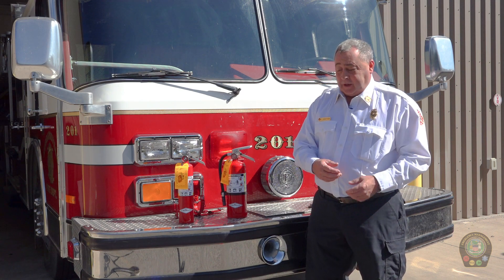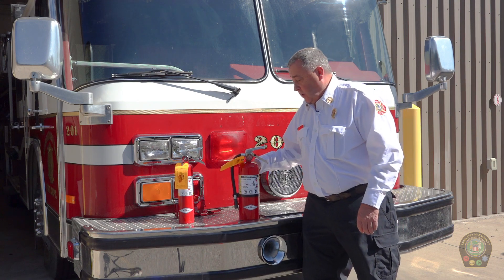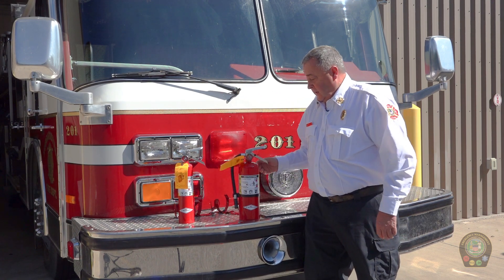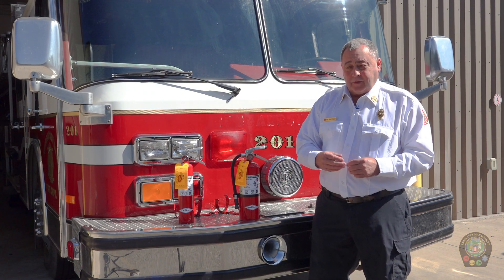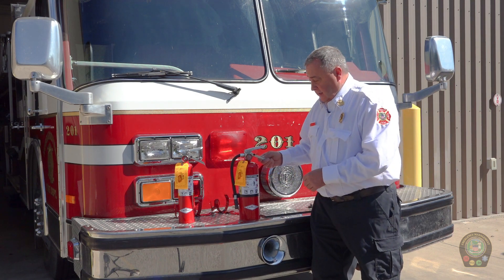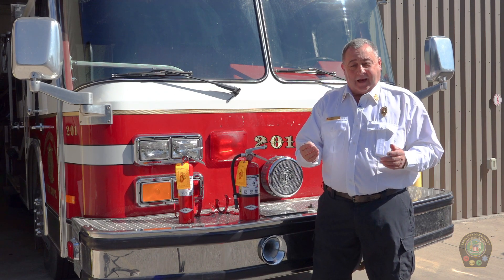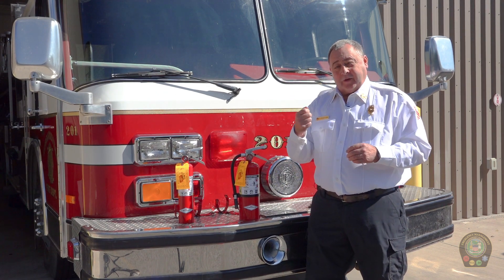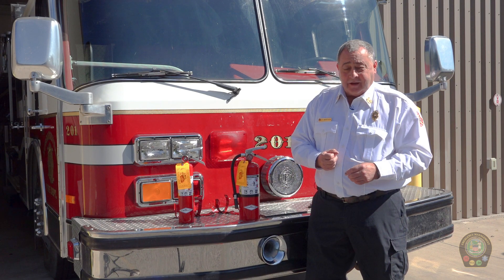The way that an extinguisher operates — I'll use this one for an example — is we take it off the mount on the wall, which could be a bracket such as this. Make sure everybody in the household is warned that there's a fire so they can evacuate. Somebody outside the house can call 911 — we recommend that they do that. It's a simple technique: PASS — P-A-S-S. Pull the pin, aim at the bottom of the fire, squeeze the trigger, and sweep the fire.